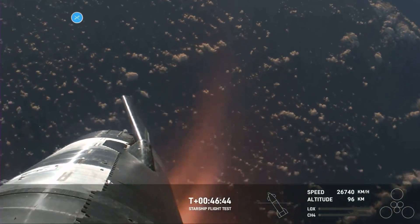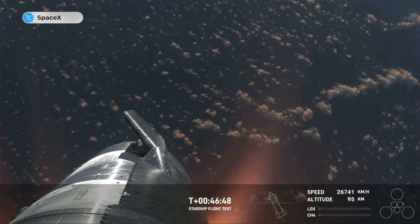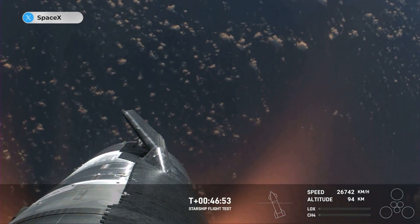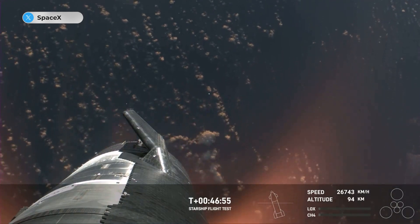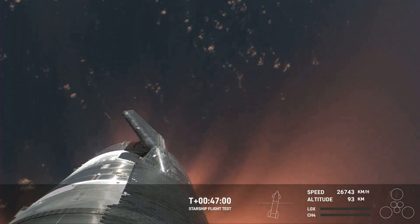The Starlinks are still communicating and still capturing the data and the video that we see here. This is just absolutely incredible views. We've never seen anything like this before. This is the biggest flying object ever in space.